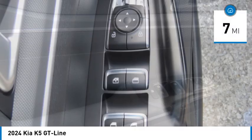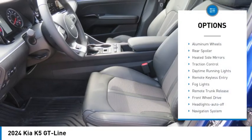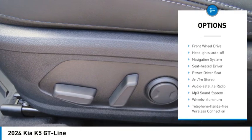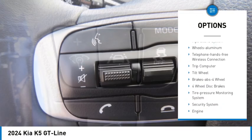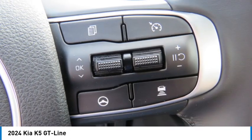This vehicle has less than 100 miles. Here are some of this vehicle's great options: aluminum wheels, rear spoiler, heated side mirrors, traction control, daytime running lights, remote keyless entry, fog lights, remote trunk release, front wheel drive, headlights auto off.